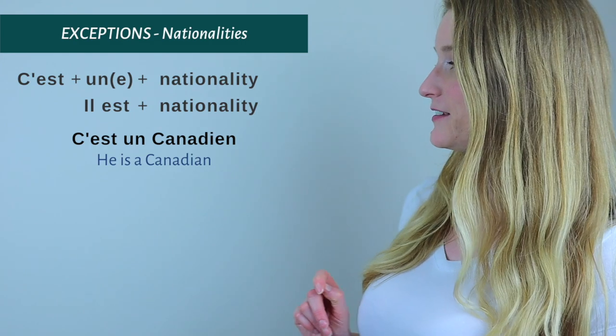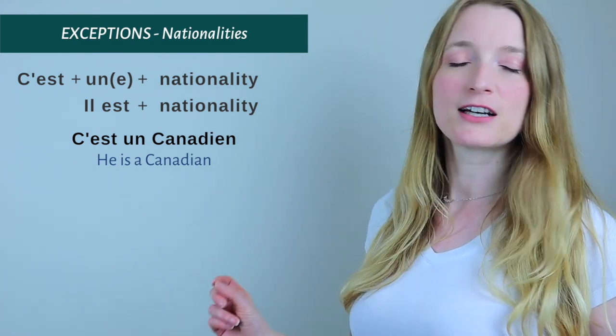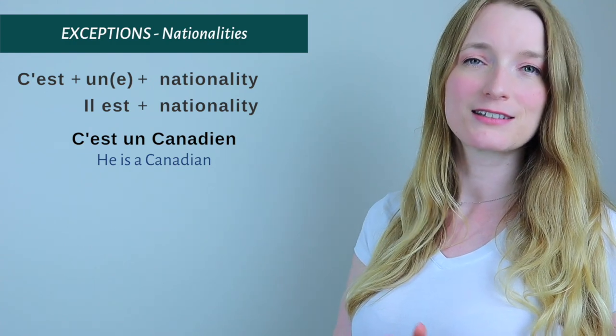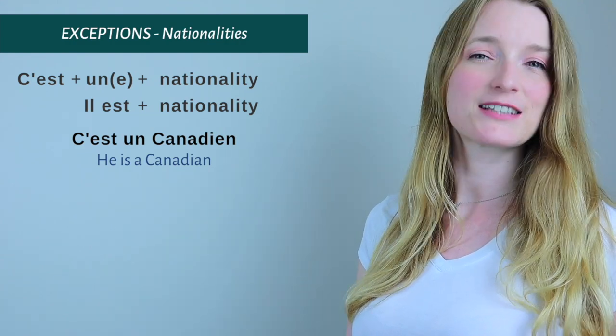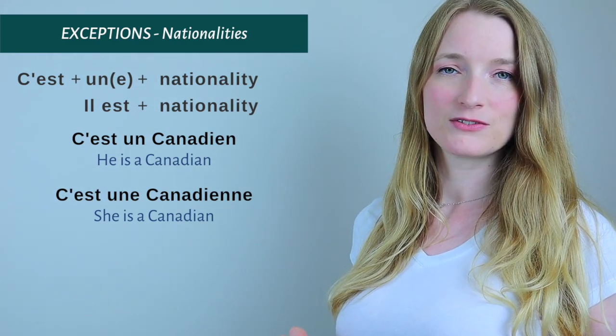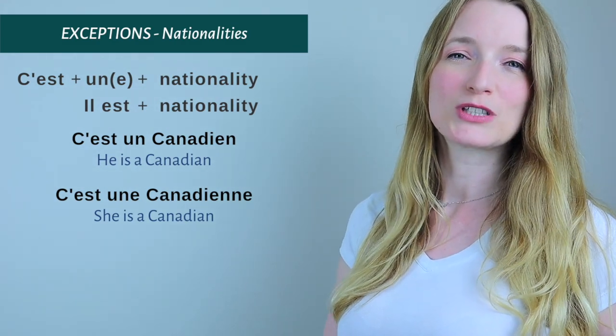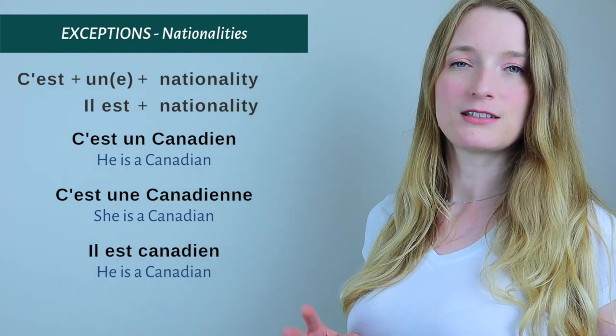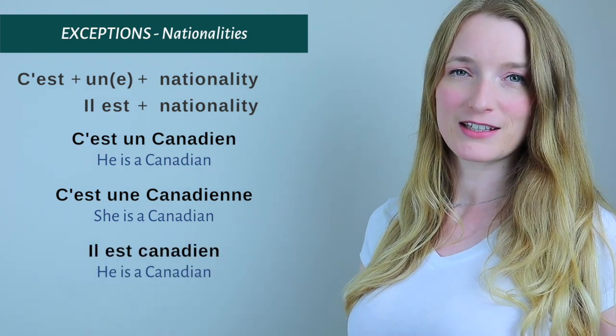Let's see another nationality example: C'est un Canadien — 'He's Canadian.' C'est une Canadienne — 'She's Canadian.' Or: Il est canadien — 'He's Canadian.'